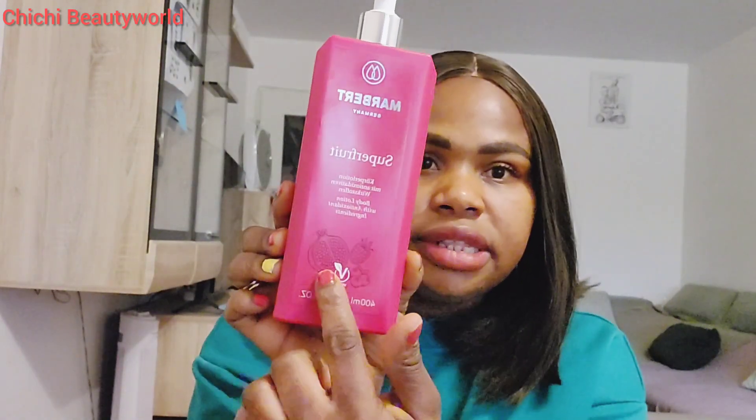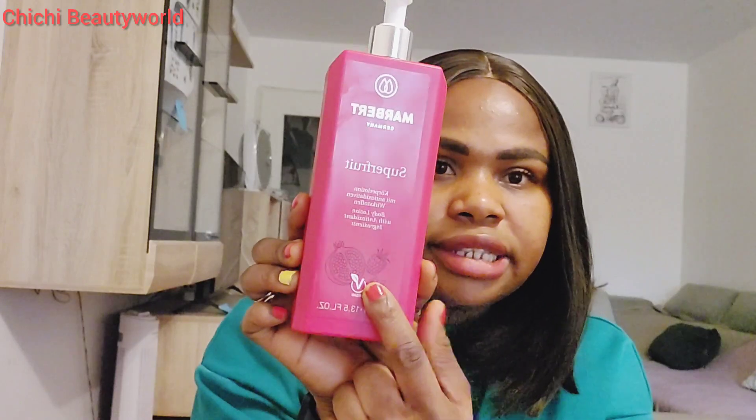Here it says 'body lotion with antioxidant ingredient.' This product is made with fruit — specifically pomegranate. Pomegranate is a very nice ingredient, filled with vitamin C, vitamin A, and it's very good to nourish your skin. That is why I bought into this product.